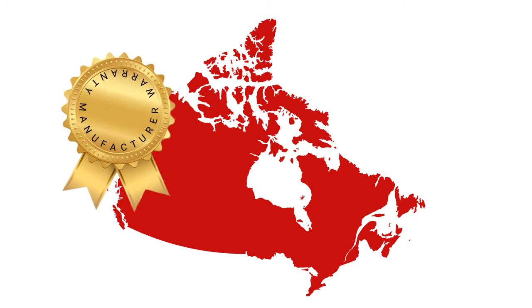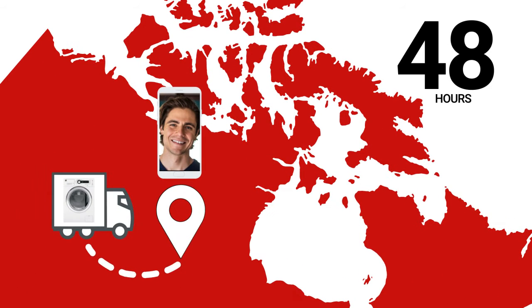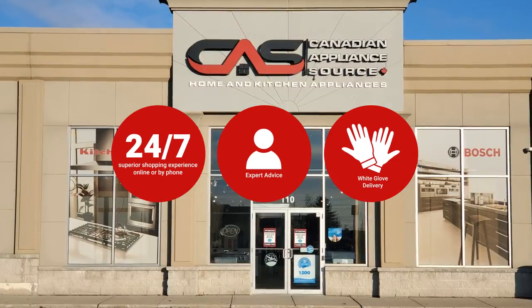At Canadian Appliance Source, you get manufacturer warranty on all products. Join happy customers all over Canada, with 48-hour white glove delivery and a superior personal shopping experience 24-7.